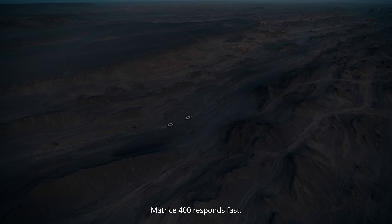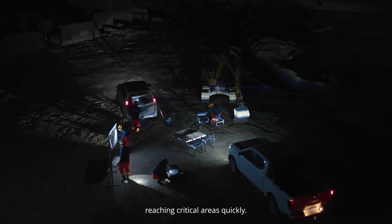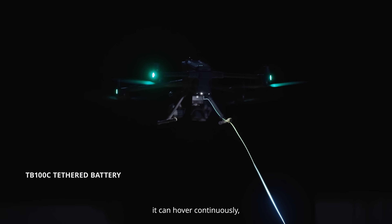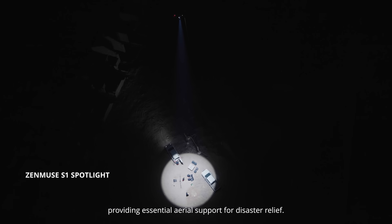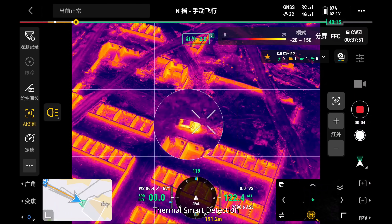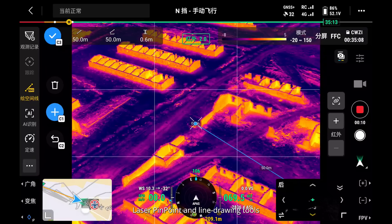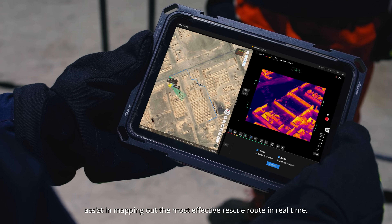In emergencies, Matrice 400 responds fast, reaching critical areas quickly. With the DJI tethered battery, it can hover continuously, providing essential aerial support for disaster relief. Thermal smart detection automatically detects vehicles and other objects. Laser pinpoint and line drawing tools assist in mapping out the most effective rescue route in real-time.